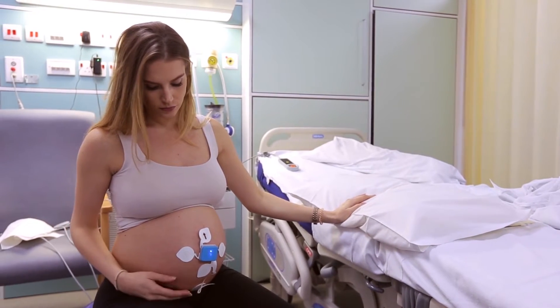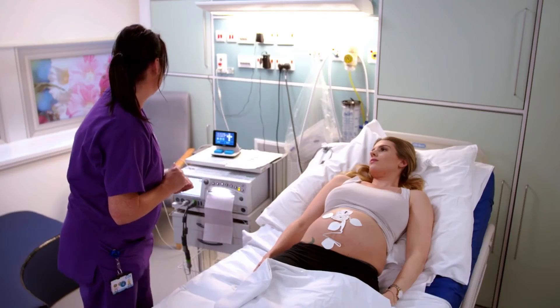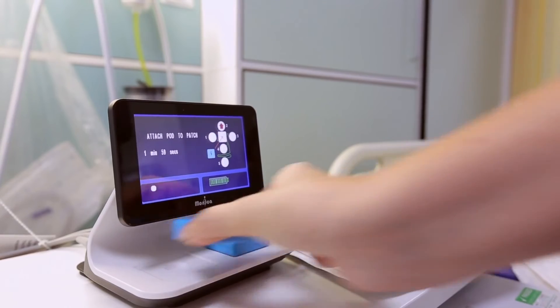It allows you to have your patient have mobility that you wouldn't get with regular monitors. So it allows you to have a little bit more freedom within your labor process to support your patient and be with your patient versus holding a monitor during your shift.